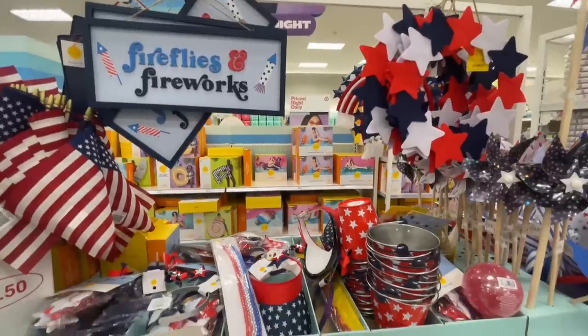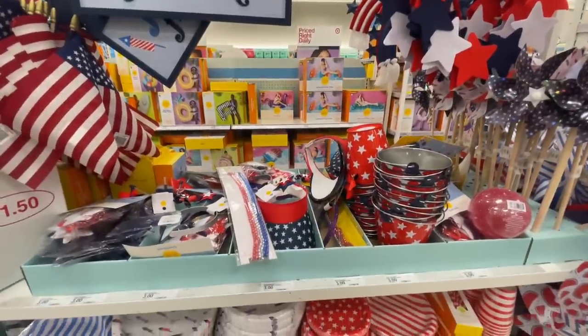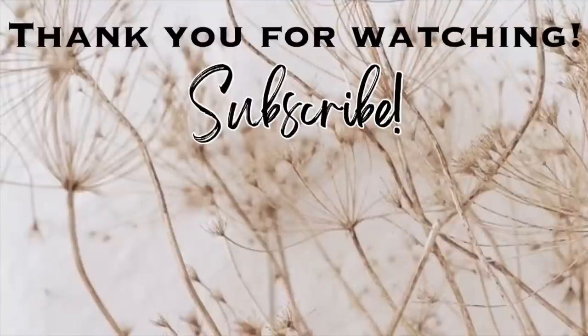That is going to be it for this video. Thank you so much for watching — I hope you enjoyed! Please give this video a thumbs up, don't forget to subscribe if you haven't already, and click the notification bell so you don't miss any upcoming videos. Let's keep the party going by clicking on one of these videos right here on the screen — I'll see you in the next one, bye!